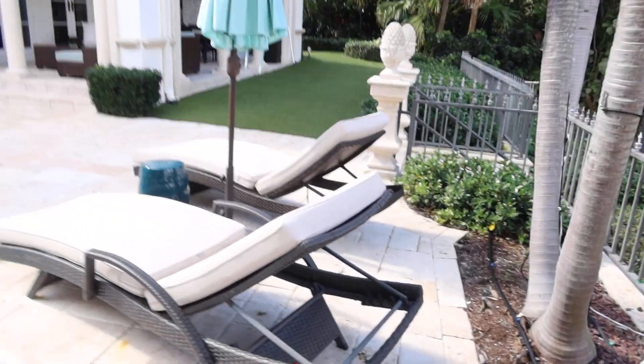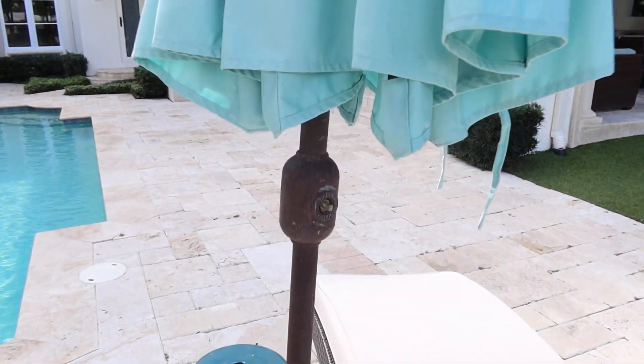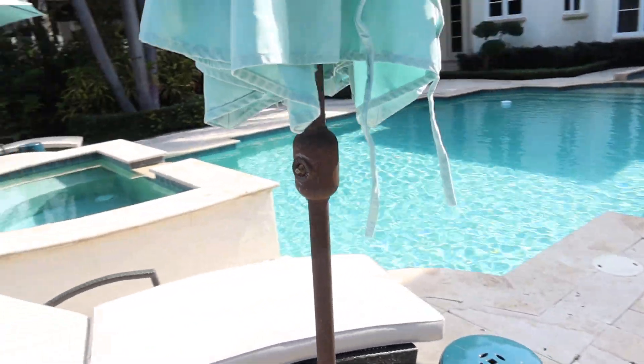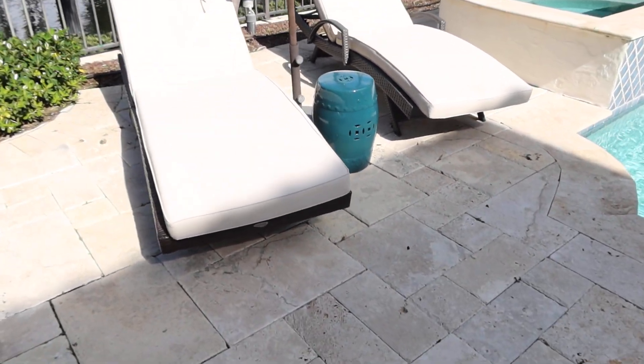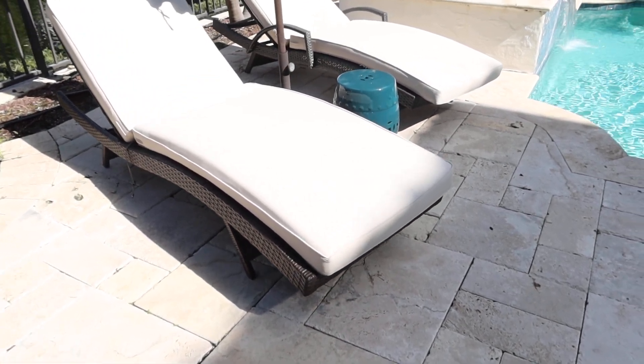The only caveat here is the umbrella is missing the little crank handle. You're going to need a little wrench or something to pull it up. Other than that, everything is in good condition. Cushions are nice and clean. I don't see anything wrong with the wicker.